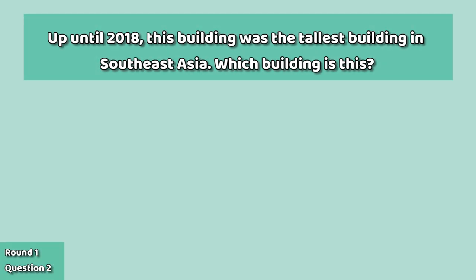Question number two: up until 2018, this building was the tallest building in Southeast Asia. Which building is this?